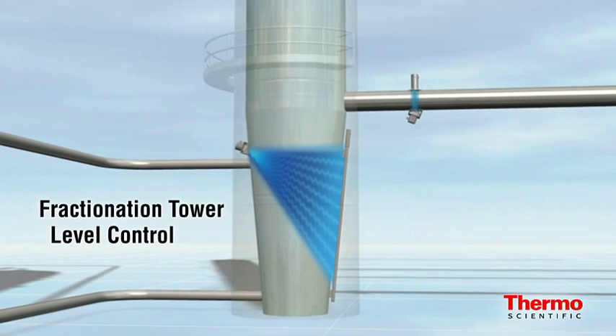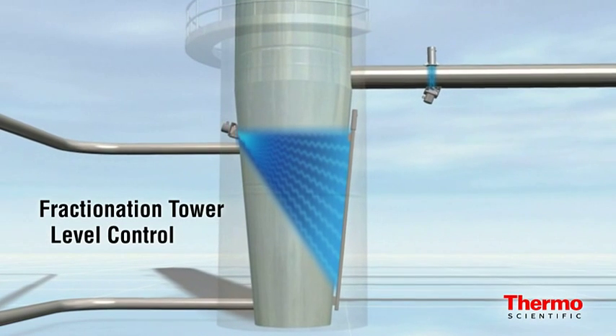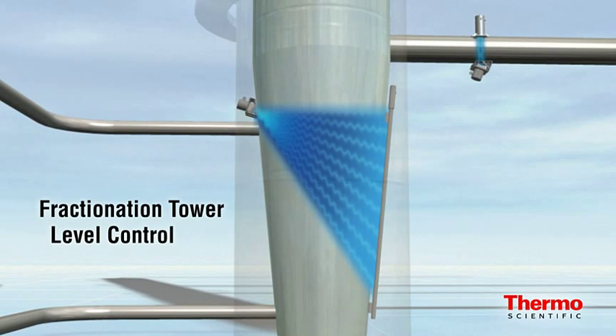Fresh feed, recycle streams, and other inputs add to the complexity of the level control in the fractionation tower. The Thermo Scientific Level Pro is a non-contacting continuous gamma level gauge that uses energy attenuation for precision. Due to the importance of this level control, refiners use redundant Level Pro detectors to monitor these volatile process conditions.